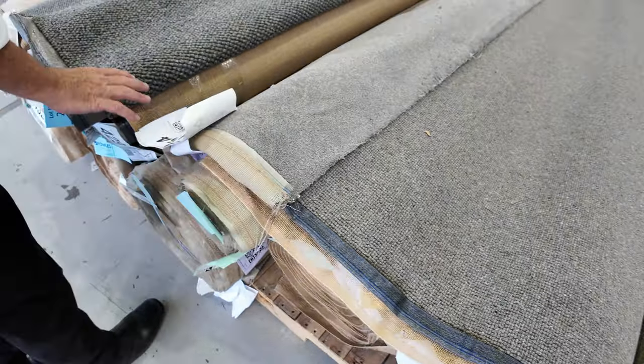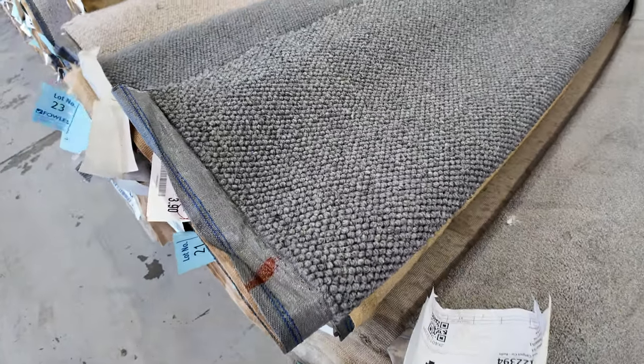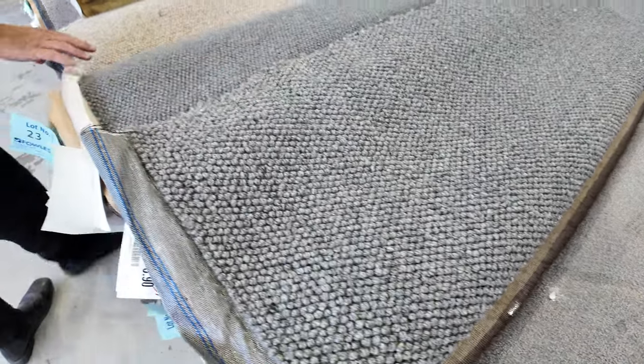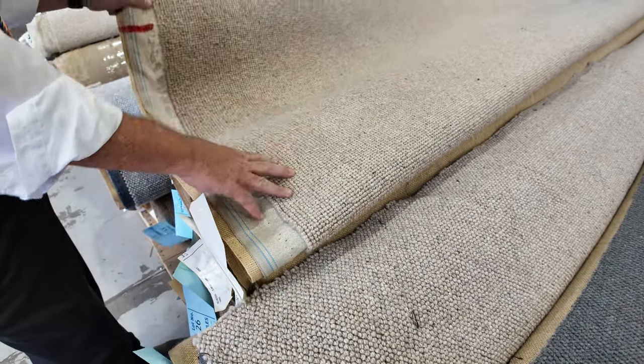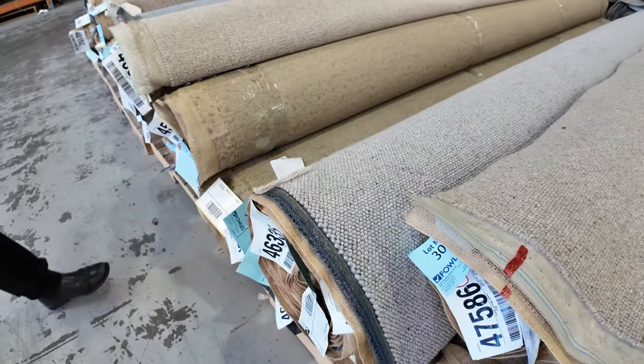That happens throughout the auction — you'll quite often find, like lot number 21, there are multiple rolls. Again a nice big chunky wool loop pile. All these wool loop piles generally retail between $160 to $200 a metre. Wool is starting from $30 a metre and the majority will sell between $30 and $50 a metre, all the way through here with lots of multiple rolls again.